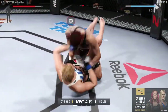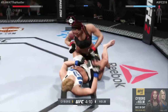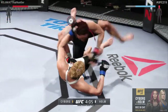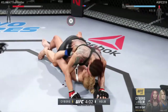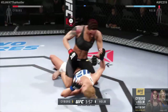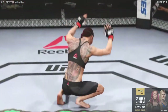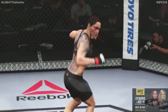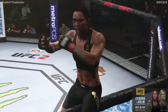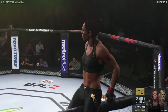Into full guard. Big right hand! Huge right hand! Oh! Brutal ground and pound. This fight is close to being stopped. She's moved back to half guard. Wow, look at that! How good is that? Nasty right hand! Wow! It is all over! And the winner by TKO ground and pound in round one, and still UFC Women's Featherweight Champion of the World, Chris Cyborg!